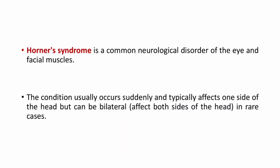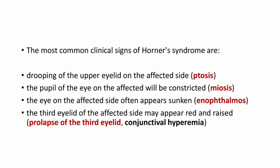What is Horner syndrome? It is a common neurological disorder of the eye and facial muscles. The condition usually occurs suddenly and typically affects one side — it is typically unilateral, but can be bilateral in rare cases. And it has some common clinical signs.